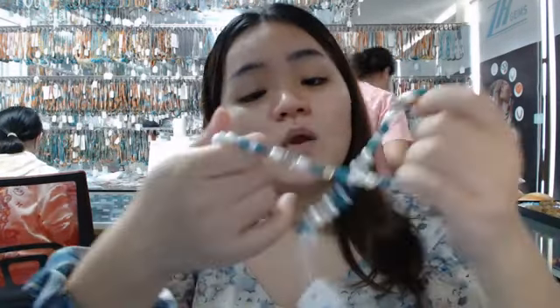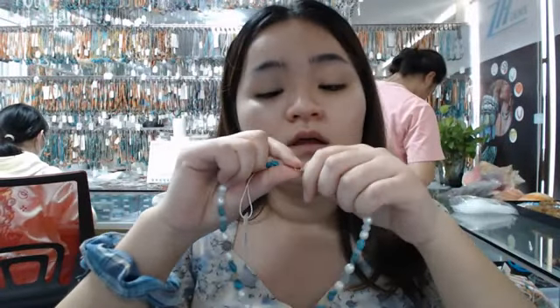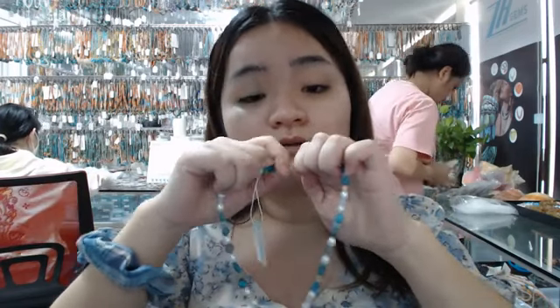I think this necklace is very suitable for women and men. Back to this necklace — it is about 60 inches long. If you need another size of this necklace, please feel free to comment, follow us, and send your requirement. We will try our best to achieve that.